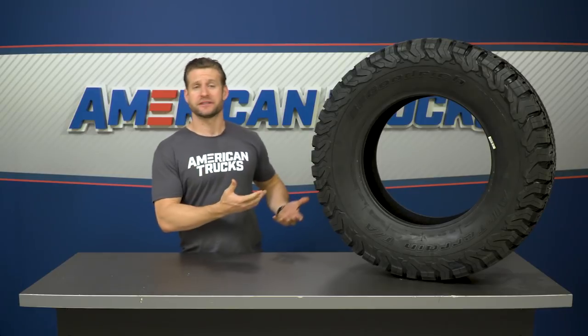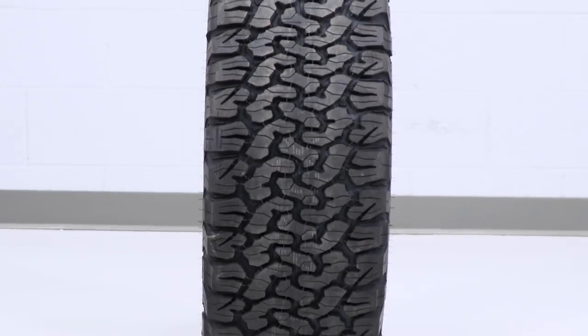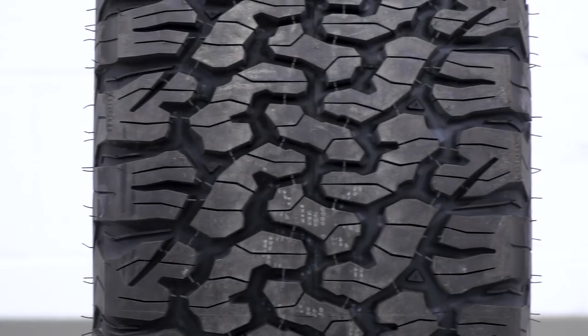BFG practically invented the first radial off-road or all-terrain tire over 40 years ago, and ever since have been dominating the market thanks to tires like the original KO and now the KO2, which we have here, helping the company rack up dozens and dozens of wins at Baja and other off-roading venues.